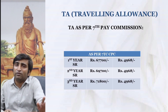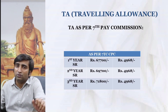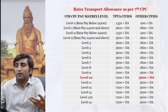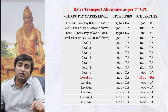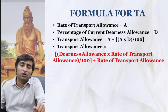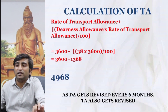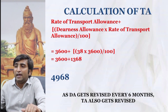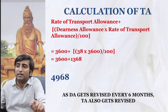The traveling allowance does not differ from year to year — everybody gets the same TA. At present it comes to around ₹5,000, calculated as: ₹3,600 (fixed) plus DA percentage applied to ₹3,600, i.e., 3600 + (DA × 3600 ÷ 100). As Varanasi falls under a Tier Y city, the base TA rate is ₹3,600. When DA increases, there will be a change in TA every six months.